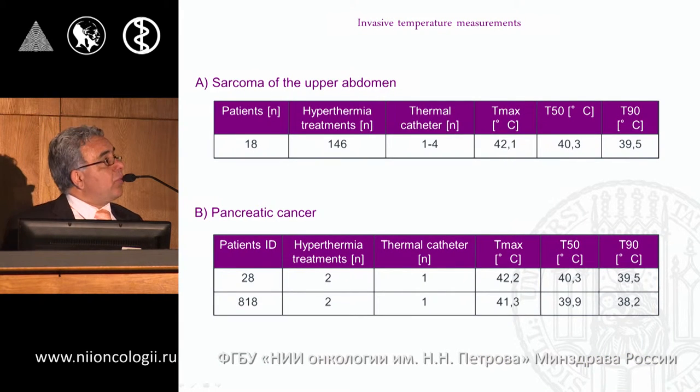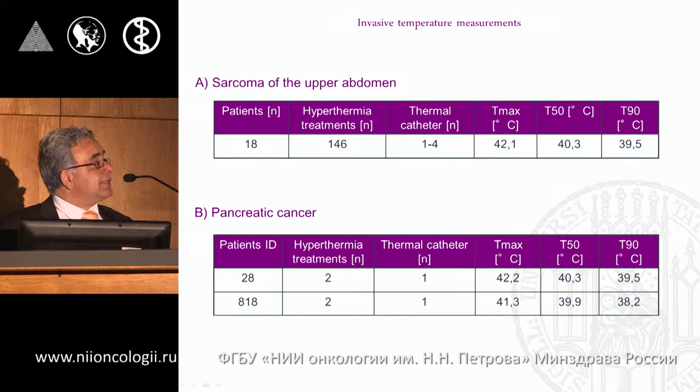Furthermore, we measured temperature directly in the pancreas in two cases and observed temperatures above 41 degrees Celsius. This demonstrated that we can measure and achieve sufficient temperatures specifically in the pancreas and in the upper abdomen in general.